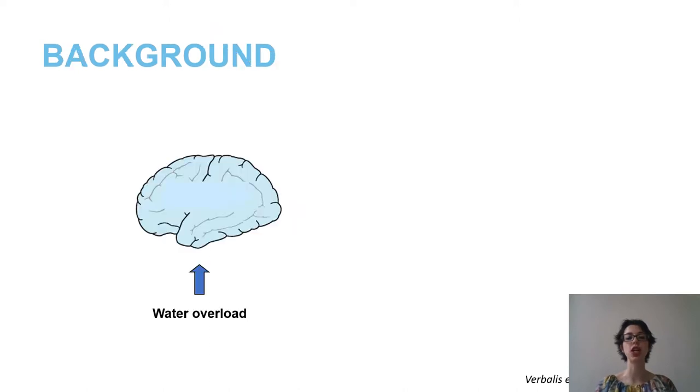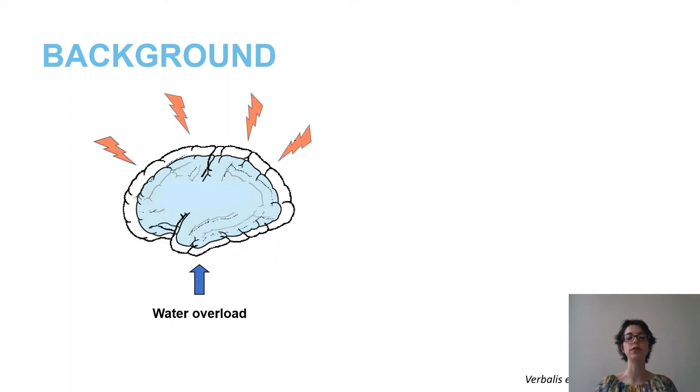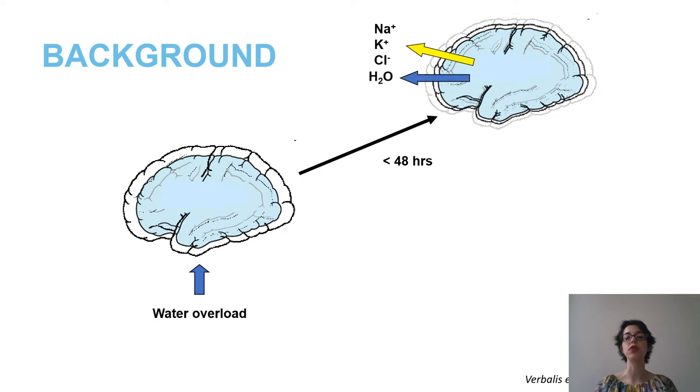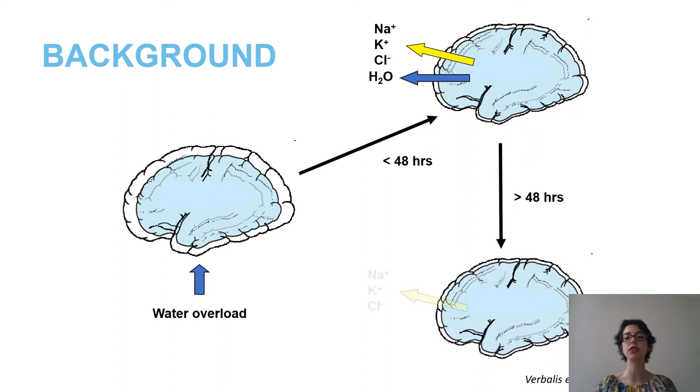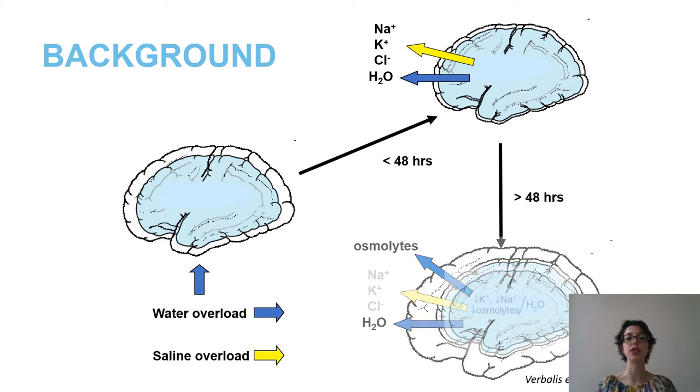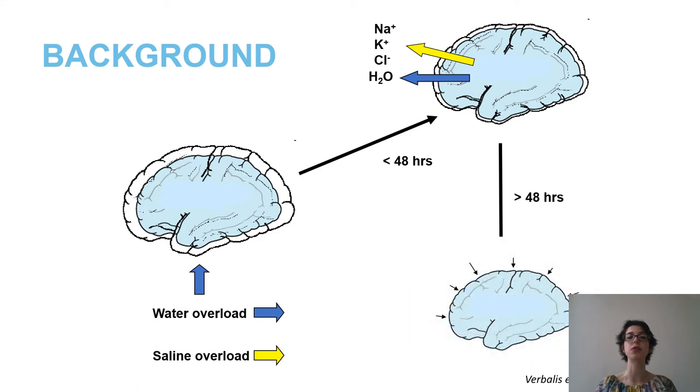As you know, when a hypotonic challenge occurs the brain becomes swollen. Over the first 48 hours there is an active extrusion of electrolytes followed by an outflow of water to restore the brain volume. If this situation persists, the above mechanism becomes exhausted and osmolytes need to be pumped outside the cells to drag water and maintain a constant brain volume. If there is yet another water challenge, we believed that because the defensive mechanisms would be exhausted, the degree of brain edema would be severe and would correlate with the worsening of the symptoms. If hyponatremia is overcorrected with hypertonic saline, the brain will shrink and our patients will be at risk of central pontine myelinolysis.